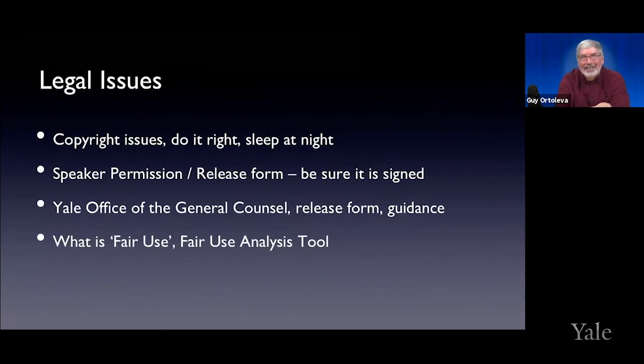Legal issues: do it right, sleep at night. Don't borrow things you're going to get in trouble for. I'm the person who puts content on YouTube and has to answer for music that people used without permission. You can go to the Yale Office of General Counsel for release forms and guidance on fair use. They have a document called a Fair Use Analysis Tool. Basically, fair use is a four-point balancing test to determine whether you can use something.